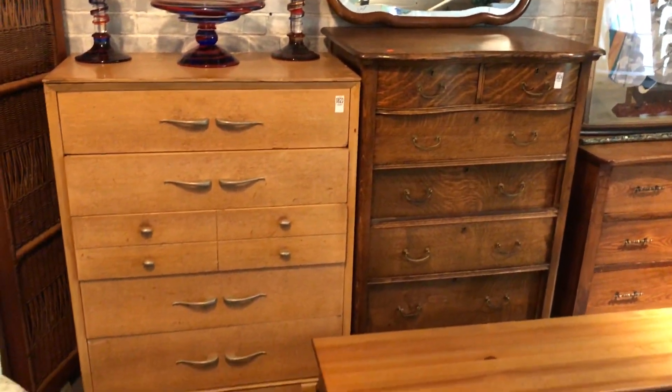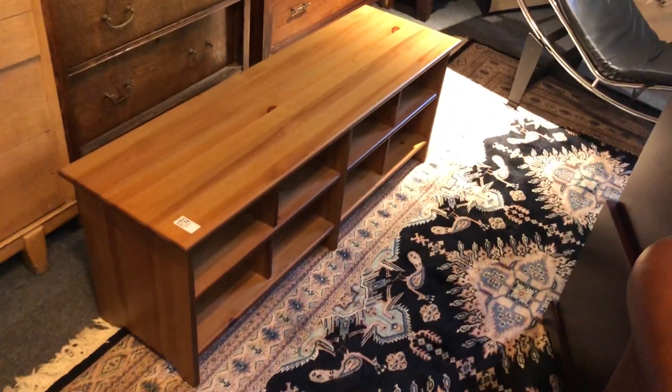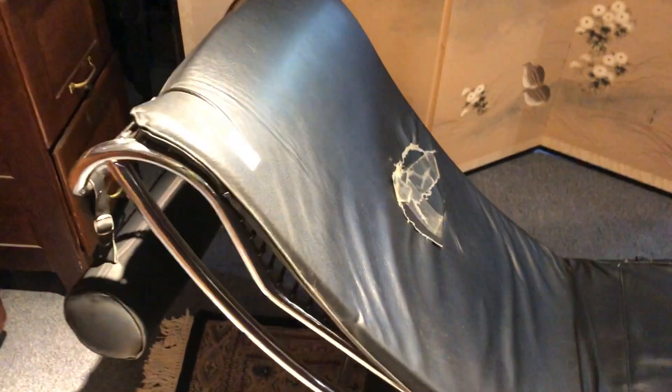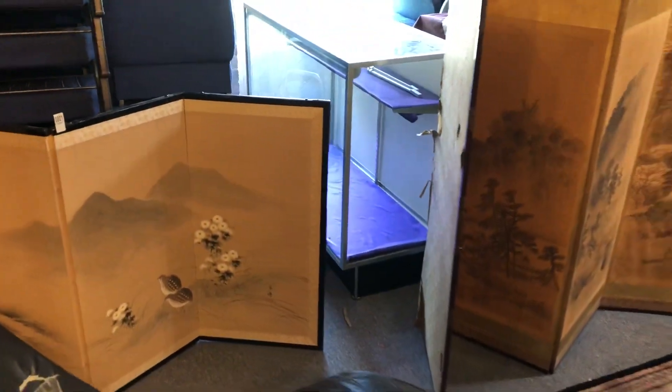There are some nice low chest and high chest, nice mid-century furniture. Here's a nice signed Murano glass three-piece set right there. And there's a nice little shoe bench — a mid-century piece, sold as-is, got a little damage there, but still quite an unusual piece. There's also a nice little modular set you can set up in many different ways.